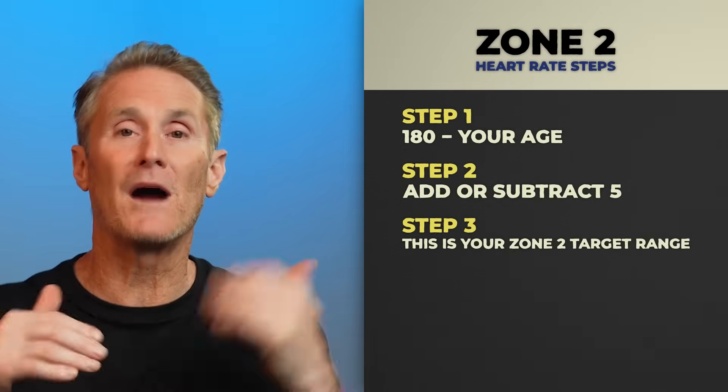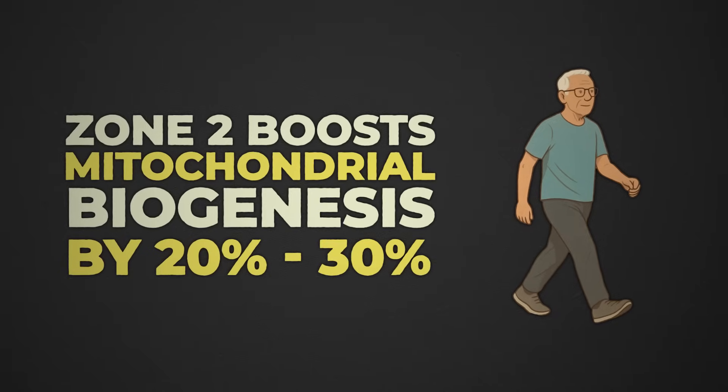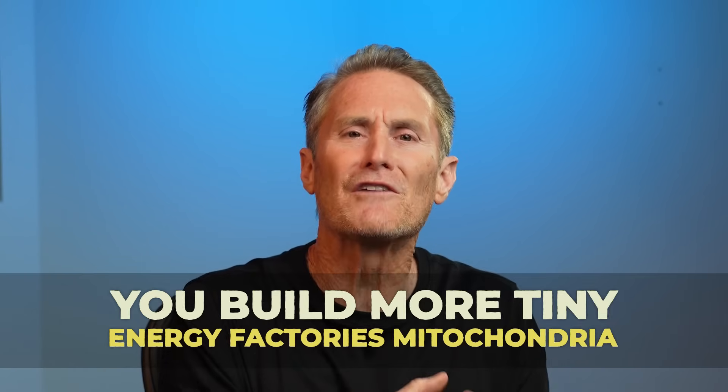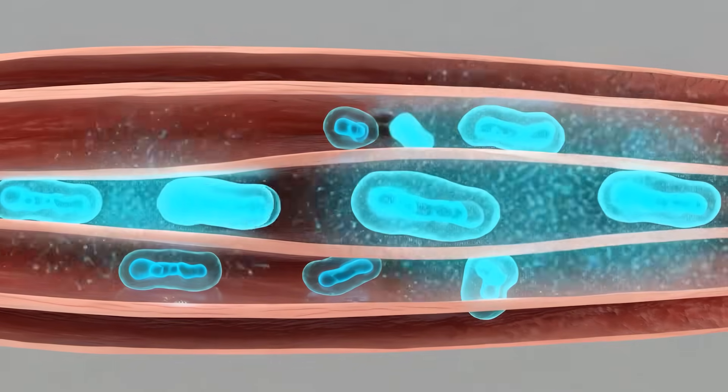Dr. Phil Maffetone says 180 minus your age, plus or minus 5, really gives you a rough idea of where to be. Zone two boosts mitochondrial biogenesis by 20 to 30%, meaning you make more of the little energy factories — mitochondria — that your muscles use for recovery and to rebuild.